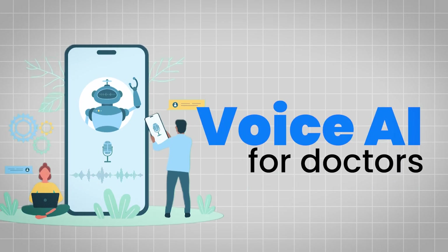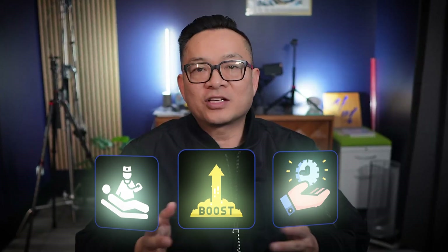That's why today I'm diving into the game-changing world of voice AI for doctors. By the end of this video, you will see how voice AI can transform your practice, save you time and boost patient care. So let's get started.